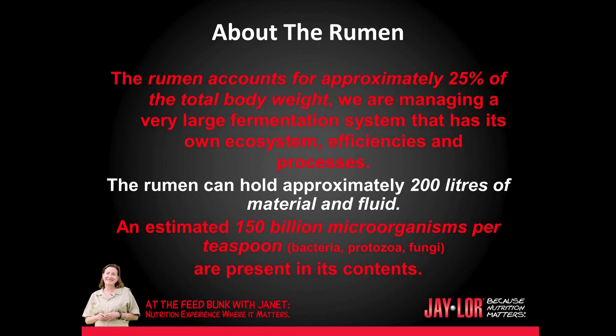The rumen accounts for approximately 25% of the total body weight. We are managing a very large fermentation system that has its own ecosystem, efficiencies, and processes. The rumen can hold approximately 200 liters of material and fluid, and an estimated 150 billion microorganisms per teaspoon — that includes bacteria, protozoa, and fungi — are present in its contents.